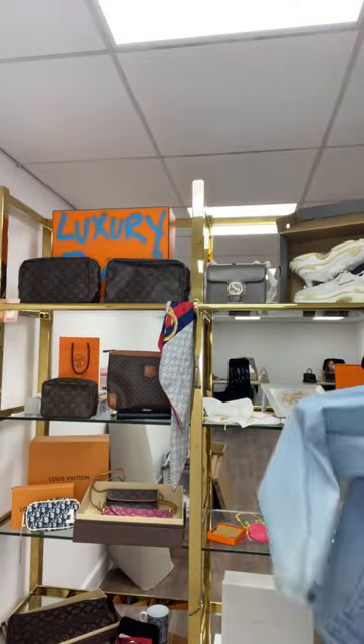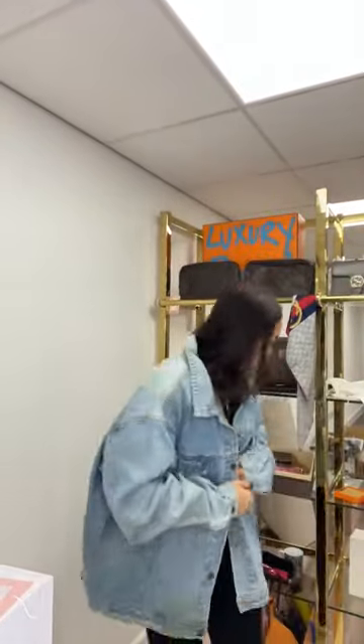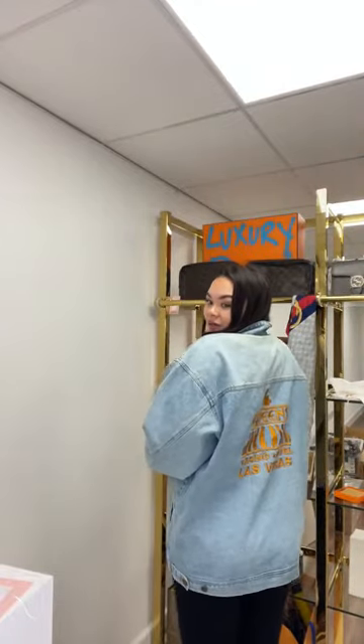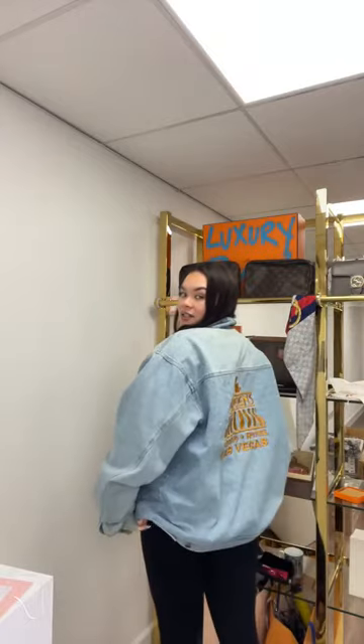I'm going to pop on this denim jacket so you can see the fit — it's marked as XXL. Bear in mind I've got layers on; it's cold today and I've got a cardigan on. This is the size on me — a really lovely fit, exactly how I'd want a denim jacket to look. It's nice and long, great for layering with hoodies and sweatshirts underneath.